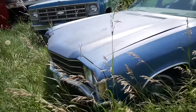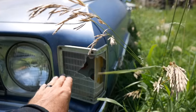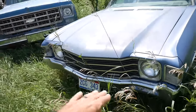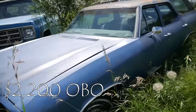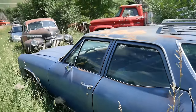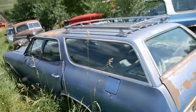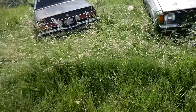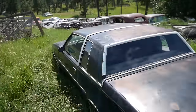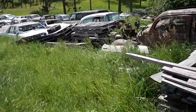Chevelle Wagon - 72. For those of you that don't know: 71s have the trim piece that comes around here, the grills are slightly different, but they both have the single headlights. And of course the 70 has the dual headlight. Nice looking wagon - look at the roof rack. I don't even remember there being this many back here, so he's been busy.